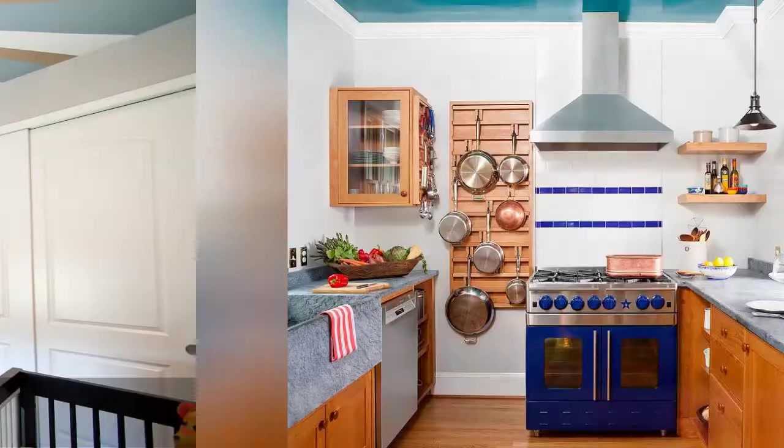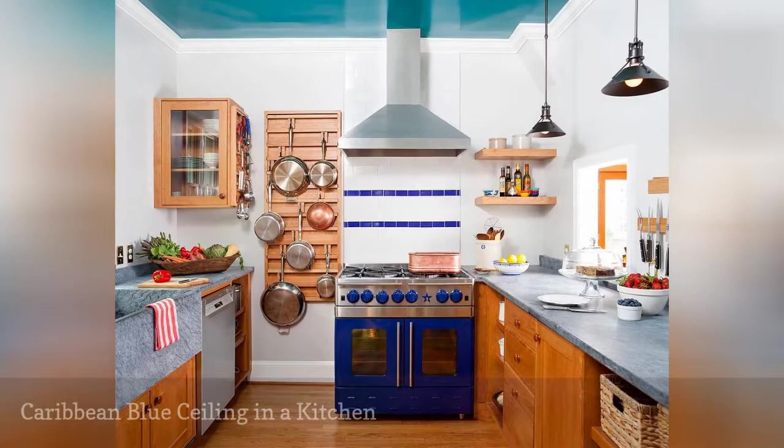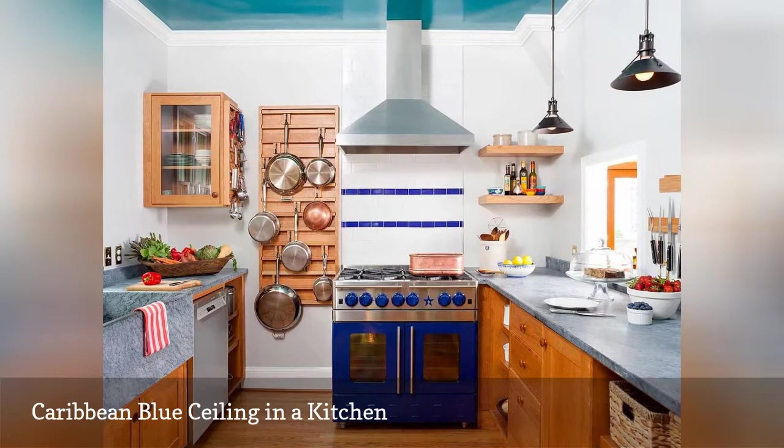A slick ceiling paint color called Caribbean Blue Water by Benjamin Moore enlivens this 1970s-inspired kitchen by C.G. Allen Interior Architecture and Design.